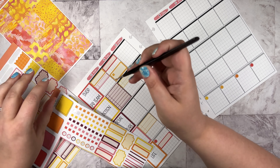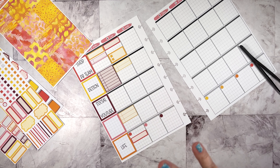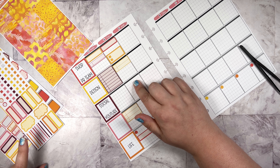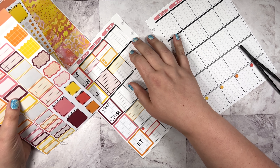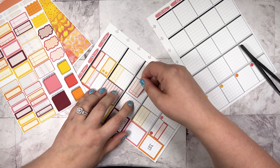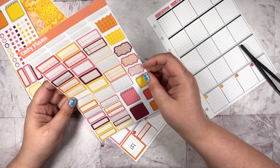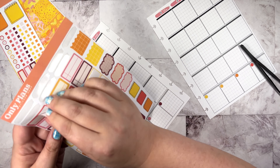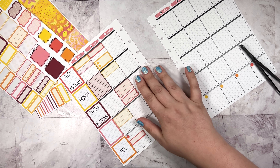Nothing else crazy going on, but that does feel like enough of a change. Tuesday, I need a three-spot checklist, and then a quarter box. So that will be for the announcement video, which I need to get up.